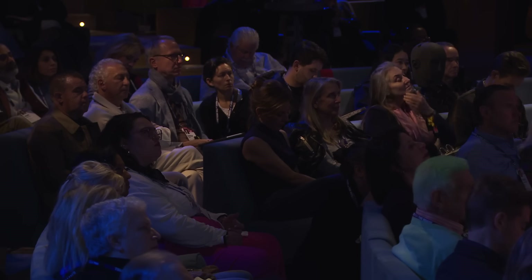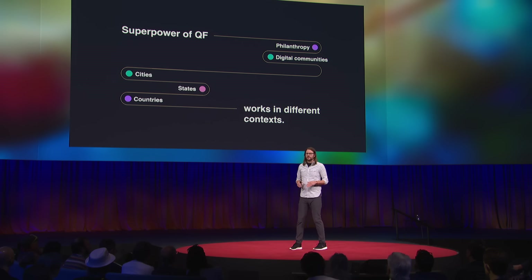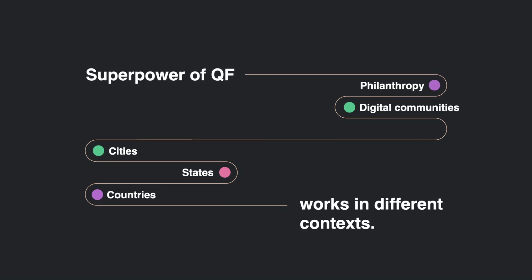Quadratic funding isn't just for downtowns that want to revitalize after a pandemic, and it's not just for seaside projects either. Any community that wants to fund what matters to everyday people can use a quadratic funding campaign to do so. The cycle can be kicked off by a philanthropist who wants to give back but isn't sure to what. A digital community that wants to fund what matters to everyday people can use quadratic funding. And it can be used by cities, states, or countries that want to revitalize their democracies. Know any of those?